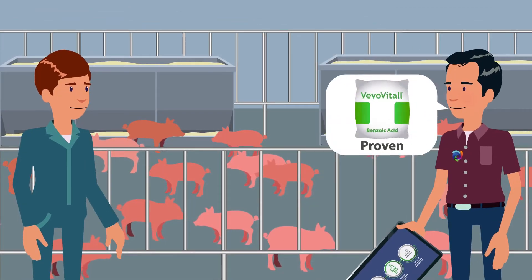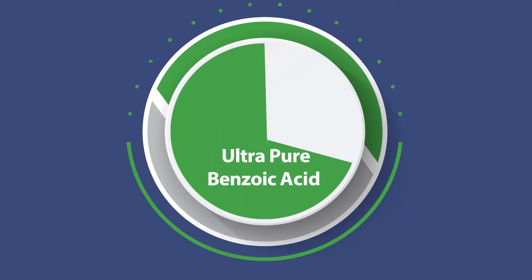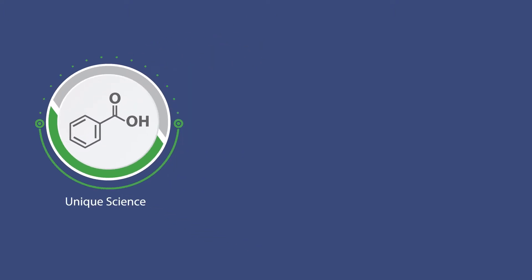Vivo Vitol is the proven choice for feed acidification. It's a safe form of benzoic acid that's more than 99% pure. Vivo Vitol uses a unique science that provides a different mode of action than other acids.